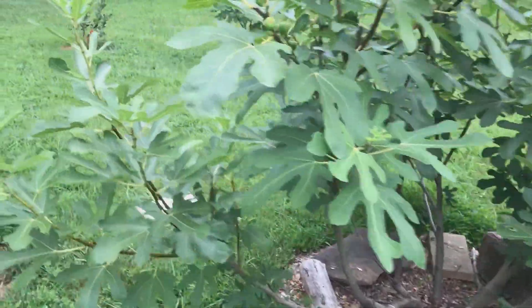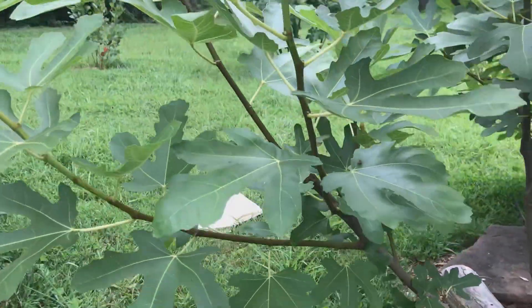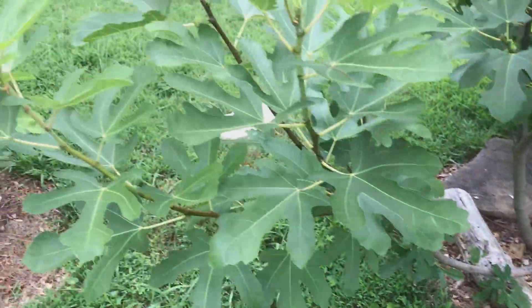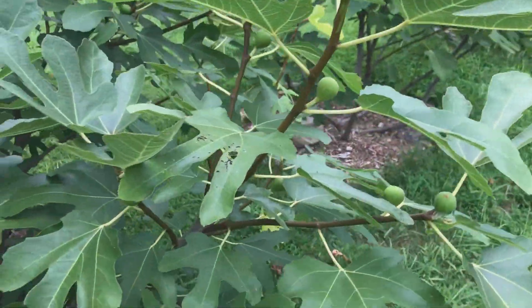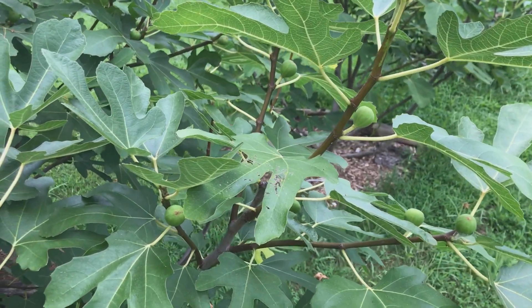Just a quick view — there are some branches. This branch here, which is quite a good size, only has one fig that I'm seeing. This area has a few more; it's actually one of the more productive parts of the tree.